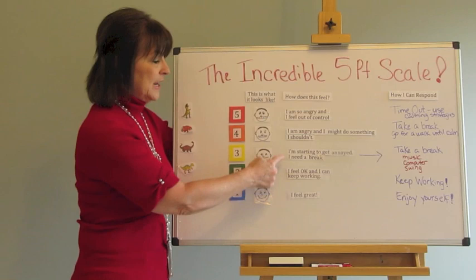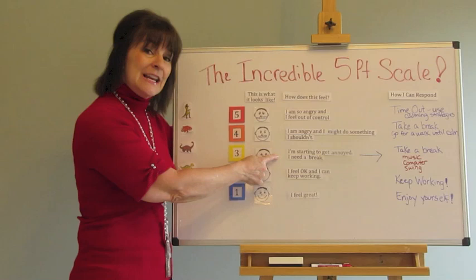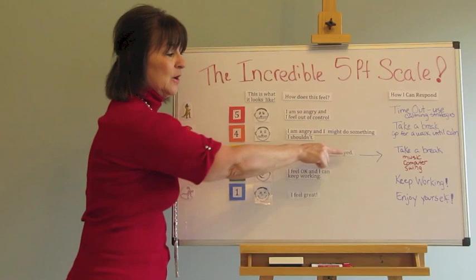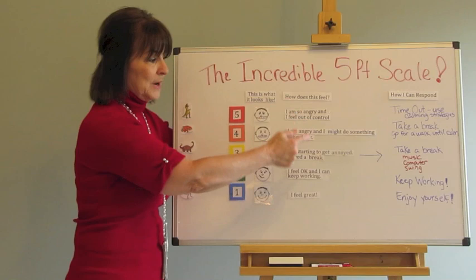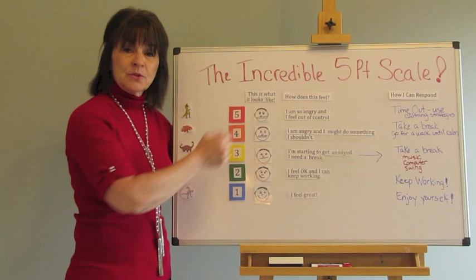For instance, level one might be 'I feel great, I feel okay, and I can keep working.' Another level might be 'I'm starting to get a little annoyed and I need a break.' When kids get to that point, I have them put the brakes on and go straight to a strategy under the column of 'how can I respond?' We brainstorm ideas on what a child can do when they're feeling way too anxious — do they take a break, work on the computer, take a walk? Whatever the strategy is, that's what you put in there.